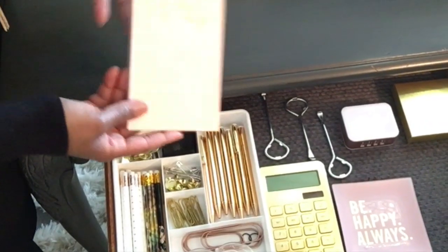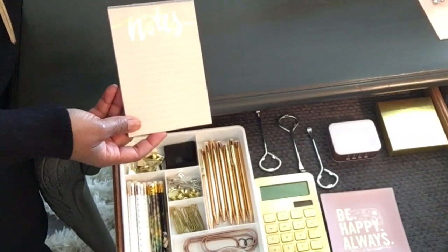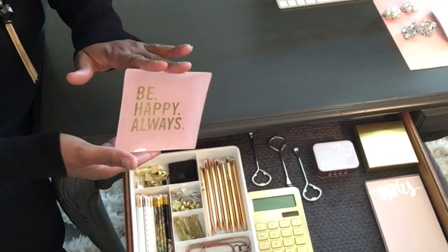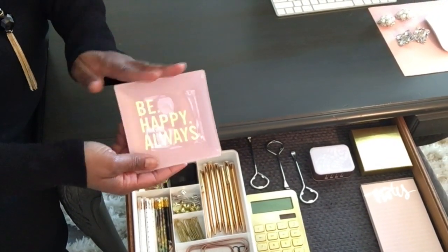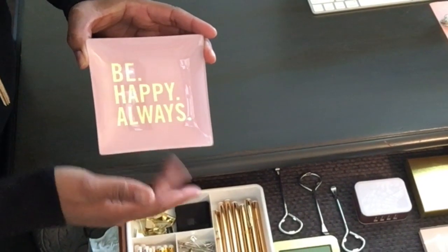Of course my notepad for jotting down quick notes and reminders for myself. I do use sticky notes but I keep them inside a box that sits on top of the desk. And of course my little trinket tree, which makes its way around the room all the time — I like to open my desk drawer and see it and be happy.